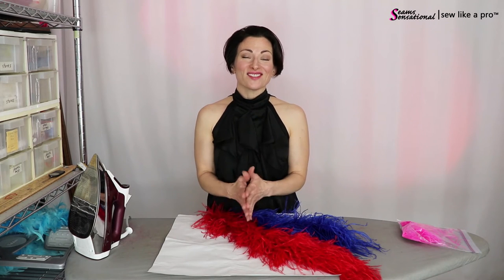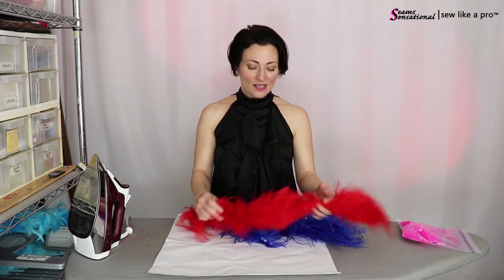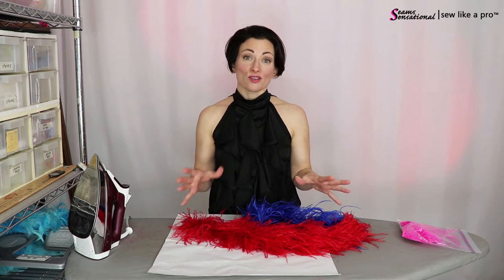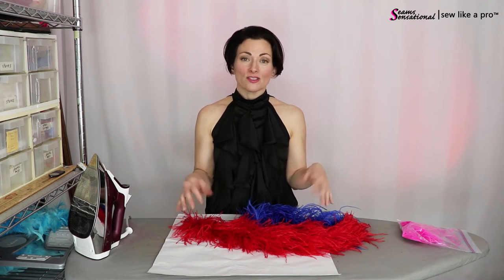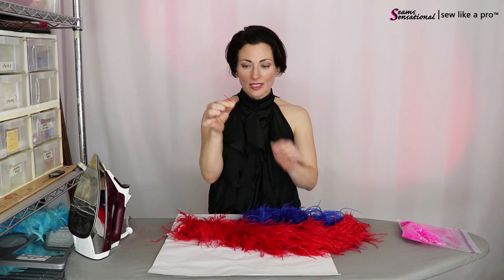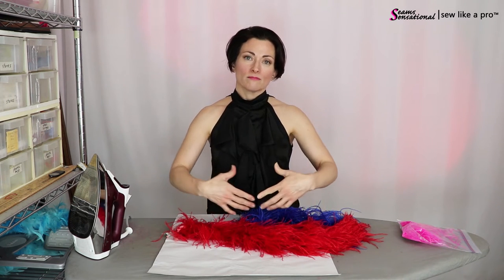Another downside of feathers is that they shed, especially the ostrich boas. As you are packing, you'll find them in the bottom of your garment bag, in your suitcase, in your home, on the dance floor, on the ice — they just shed. Luckily with a really good quality ostrich boa you only lose these teeny little hairs, so they're not terrible, but you do want to vacuum them up quickly so they don't spread around your entire house.